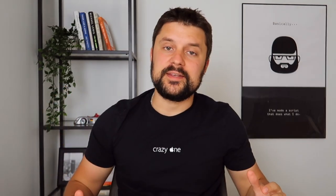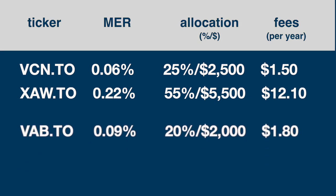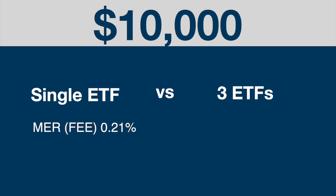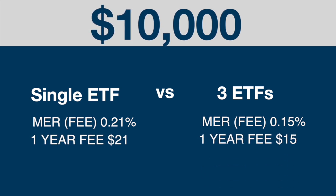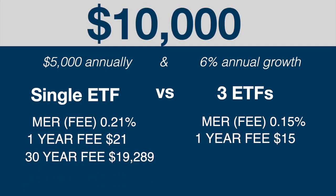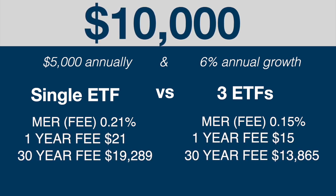Our overall fee for the entire three-ETF portfolio is 0.15%. If you invested $10,000 into a portfolio like this, your annual fee is going to be just $15.40 — super low compared to anything else out there. Comparing it to a single all-in-one ETF growth portfolio: in year one the single ETF costs $21 versus $15 for this portfolio. But over the long term, contributing $5,000 a year at 6% average annual growth, you'll end up paying almost $20,000 for the single ETF solution and $13,000 for the three-ETF portfolio.